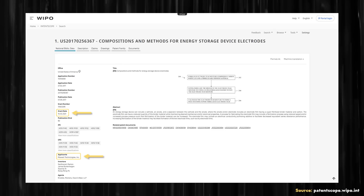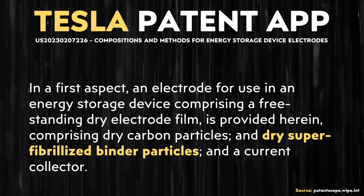I believe it's very possible that this is referring to what I talked about in the last video — that last patent application where Tesla described a super-fibrillized binder. I believe that two-step process is what is described here. They do that separately, then they combine the active materials together. So I believe these two patent applications and these two technologies go together hand in hand.